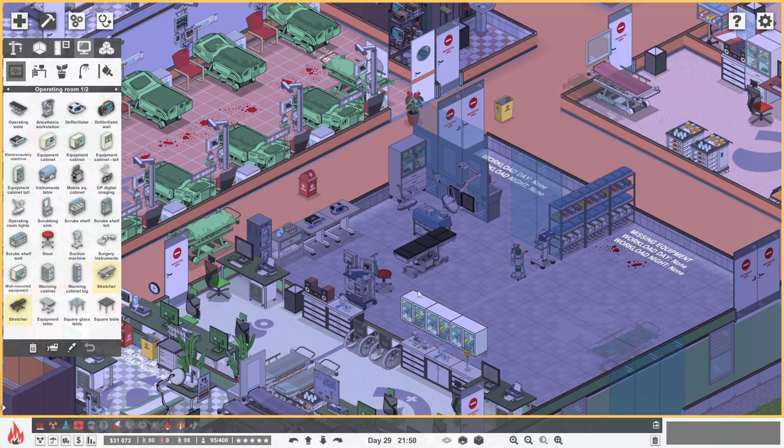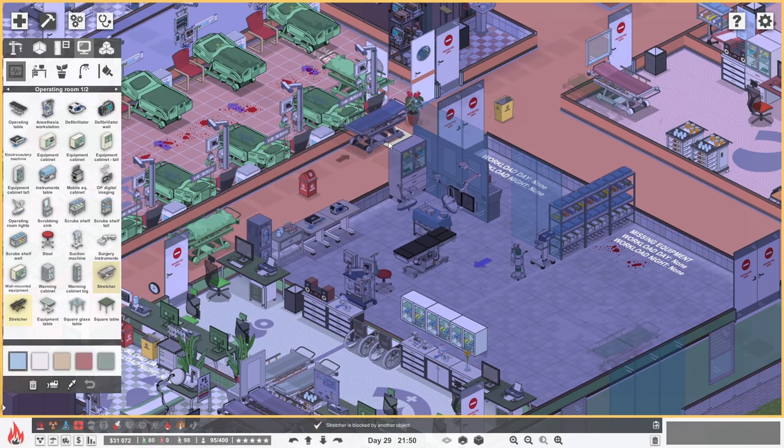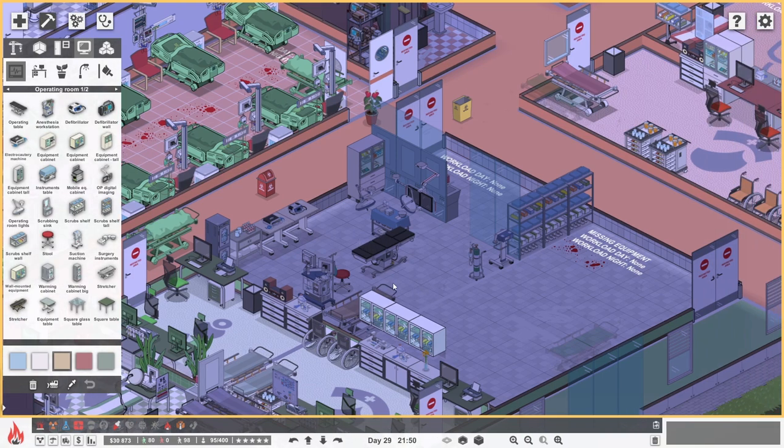And then we need the stretchers. Let's have something orange to go for orthopaedics — yeah, that colour there will do. Let's pop the stretcher into that corner there. I think we only need the one because you can only have one person undergoing an operation at any one time. So I think that room is now up and running, which is good.